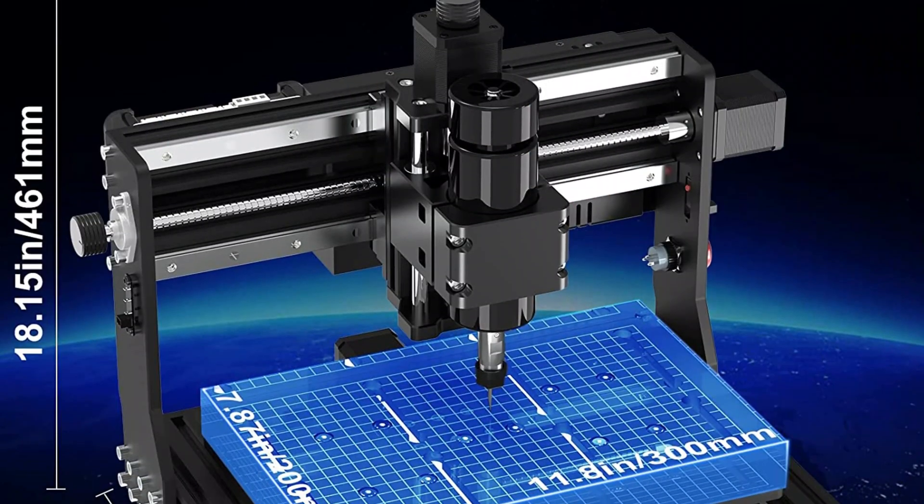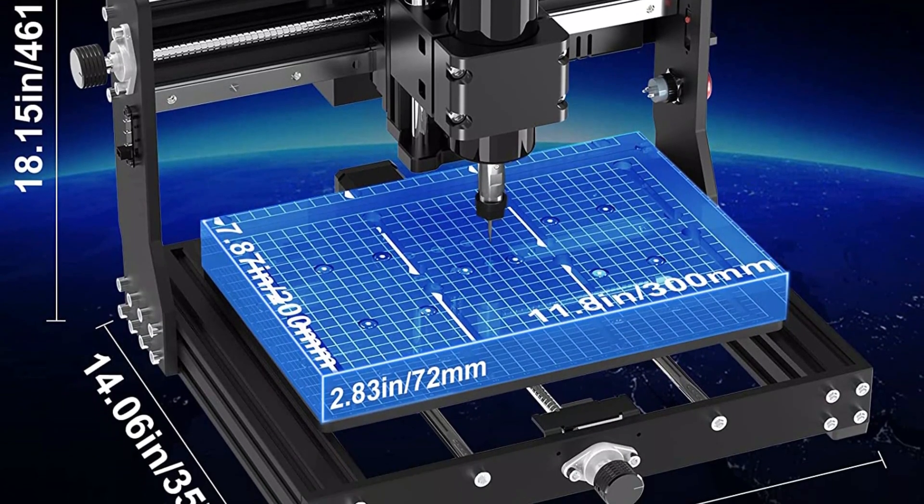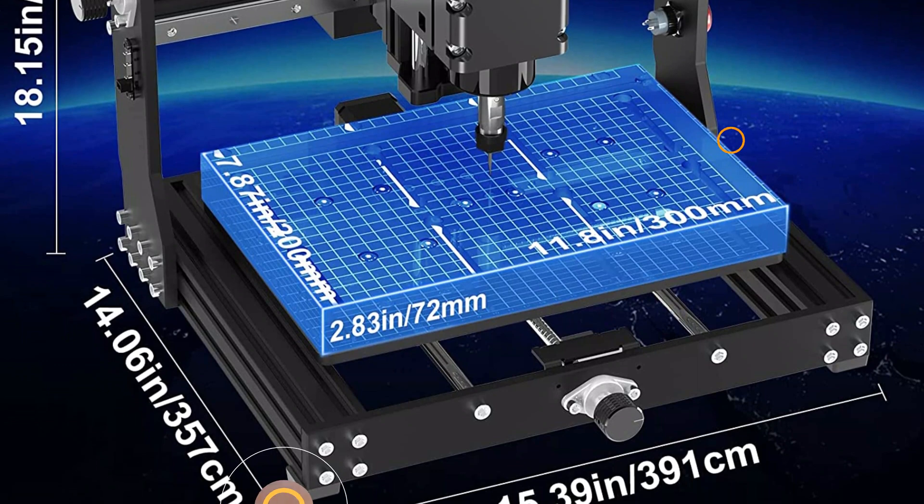The optional 20W fixed-focus laser attachment is perfect for engraving stainless steel or soft metals, and it also excels at cutting wood with precision.